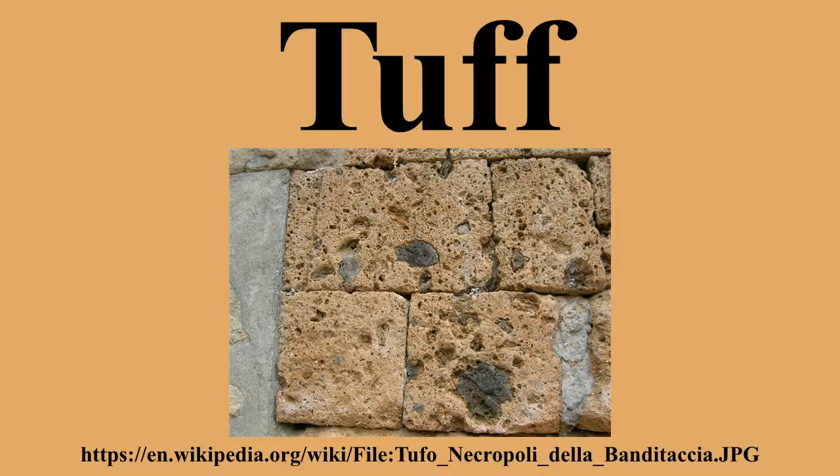Rock that contains greater than 50% tuff is considered tuffaceous. Tuff is a relatively soft rock, so it has been used for construction since ancient times. Since it is common in Italy, the Romans used it often for construction, and the Rapa Nui people used it to make most of the Moai statues on Easter Island.